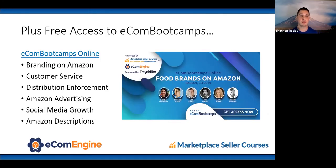You also get access to our e-com bootcamp — an event we put together with EcomEngine, sponsored by Payability. It features six incredible talks by Amazon and social media experts. It was focused on food brands but is relevant to any brand on Amazon, covering distribution enforcement, customer service, social media growth — six hours of talks and Q&A sessions.